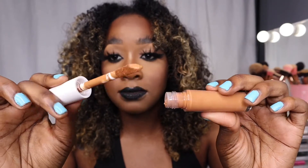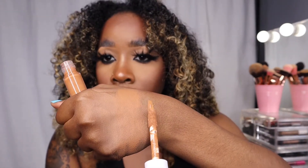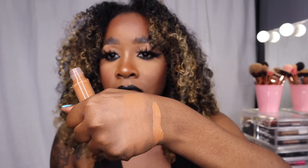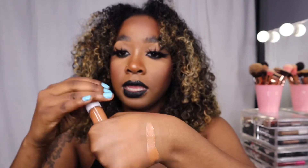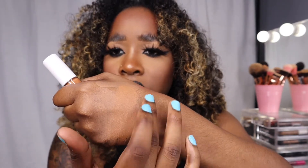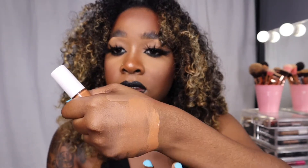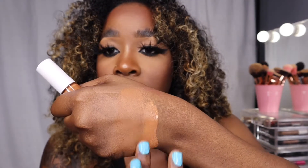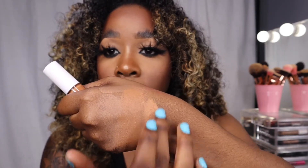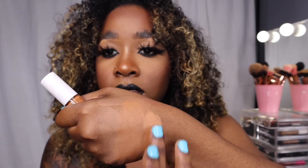Here's the Deep Cinnamon swatch. It's really nice and creamy but don't let it dry down for too long because you won't be able to move it. See how matte it's getting already? It's starting to dry down, but I actually really like that finish.